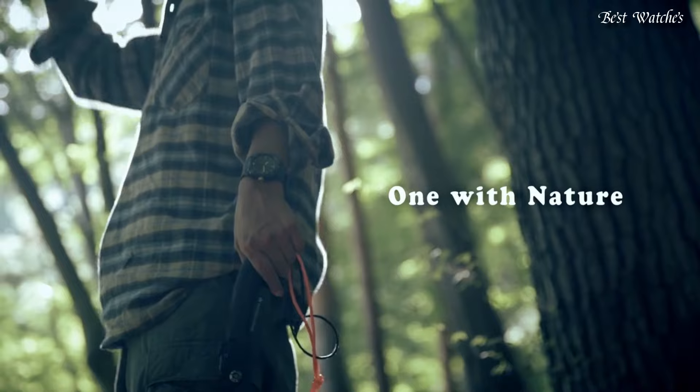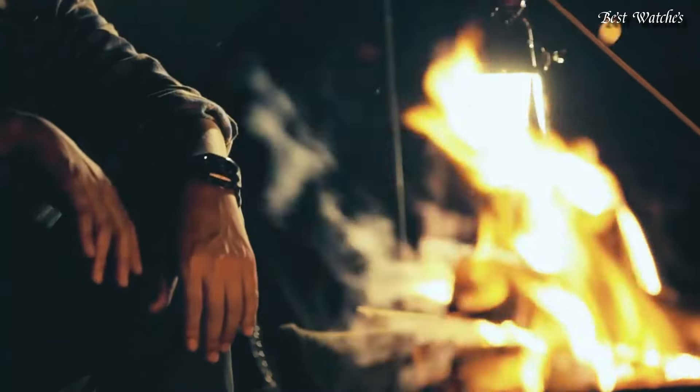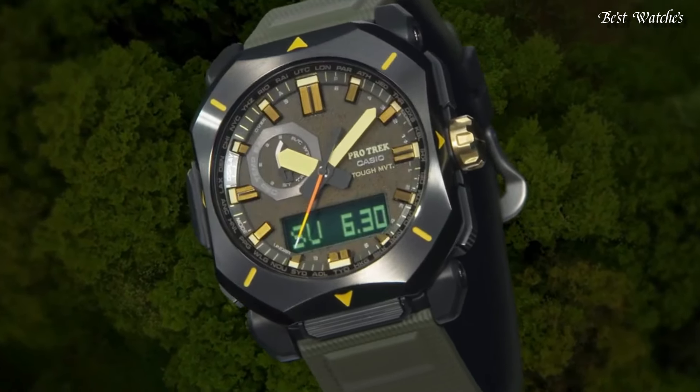The dial of this Casio watch is LCD, black. Display type: analog digital. This timepiece has mineral glass, synthetic leather, and 100m water resistance. The following features are equipped.